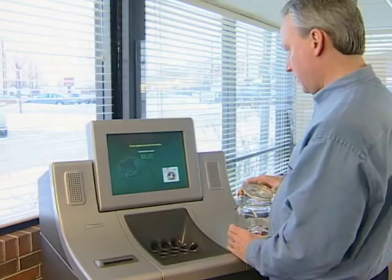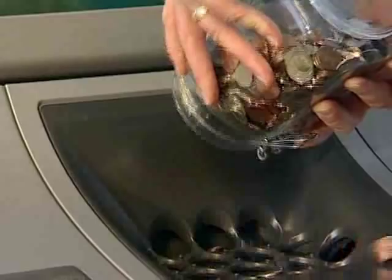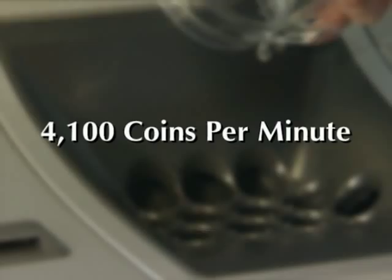A large colorful illuminated touchscreen display leads the customer through the simple process. Then the coin processing industry's fastest and most reliable counters go to work, and at the rate of up to 4,100 coins per minute, the coins are processed and a receipt is generated and presented to your personnel.